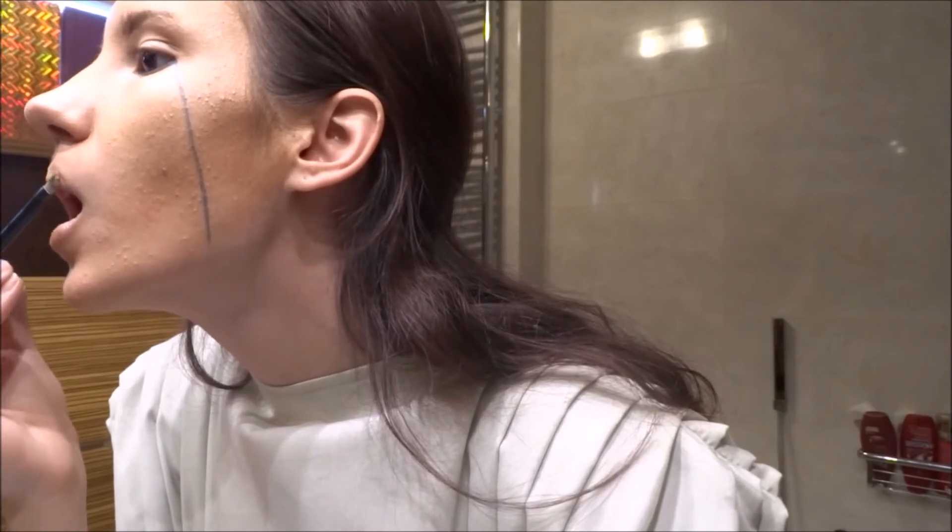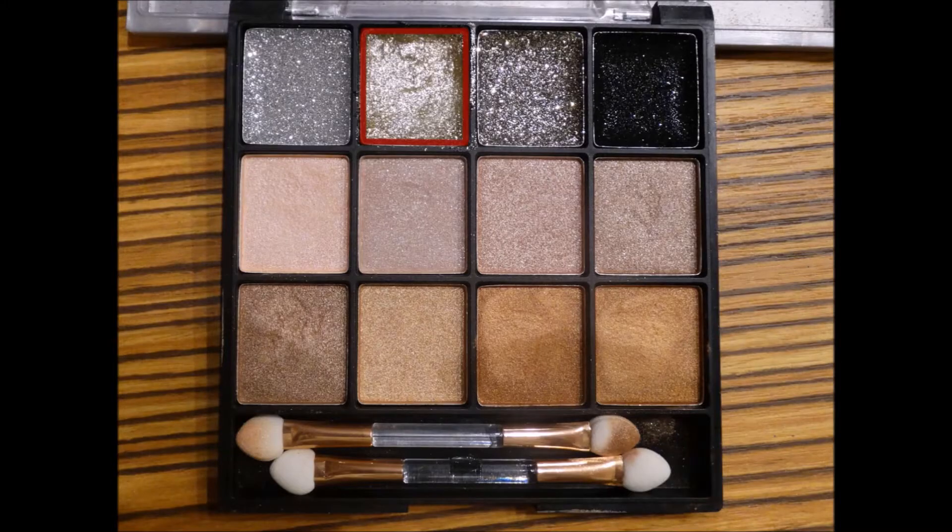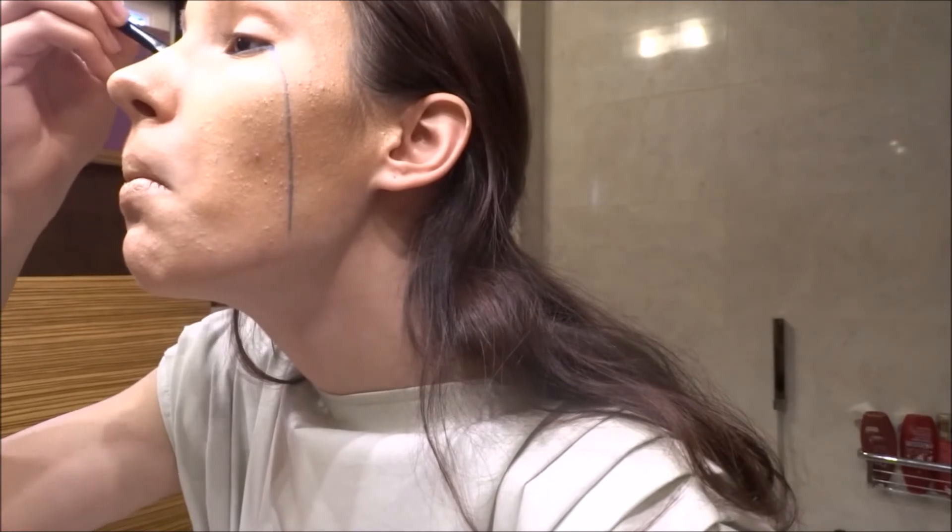The theme in the second round for the first 20 is Nature God or Goddess, and that's what I'm doing here. Now I'm going to use this shiny gold eyeshadow on my eyes.